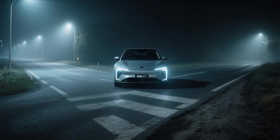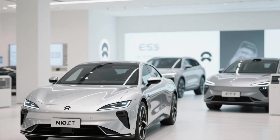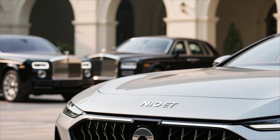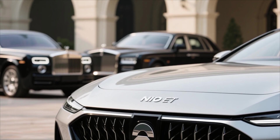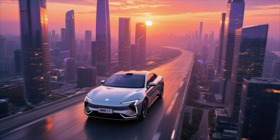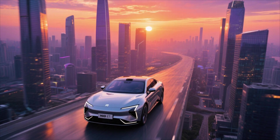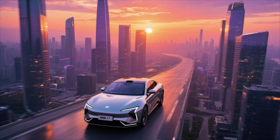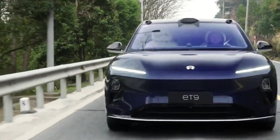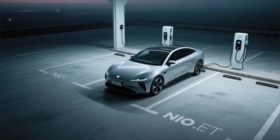Ultimately, the NIO ET9 sits at a fascinating intersection of innovation and risk. It represents the pinnacle of what NIO has learned from its earlier models — the ES8, ET7, and ET5 — while introducing a level of sophistication that aims to rival Europe's finest luxury sedans. If the ET9 performs as promised, if its range, performance, and AI truly deliver in real-world conditions, it could position NIO as the brand that defines the next generation of electric luxury. But if pricing, software reliability, or infrastructure limitations hold it back, it risks becoming a niche marvel — admired but not adopted.